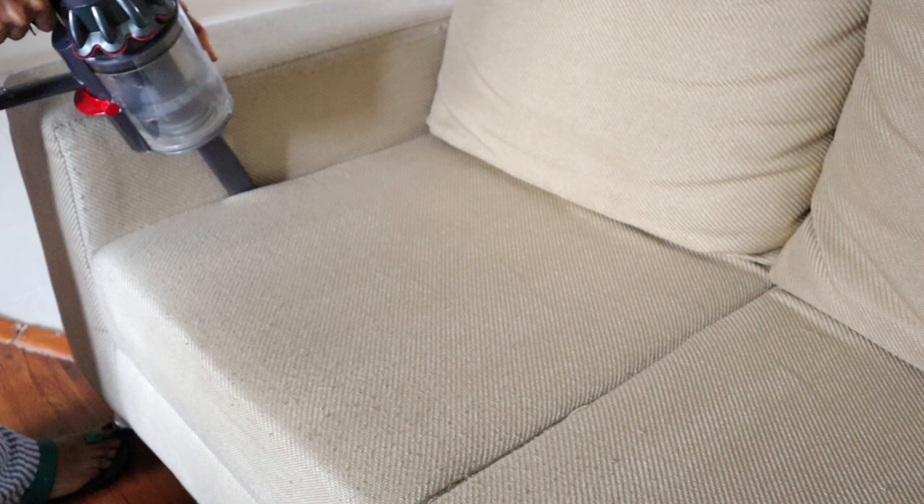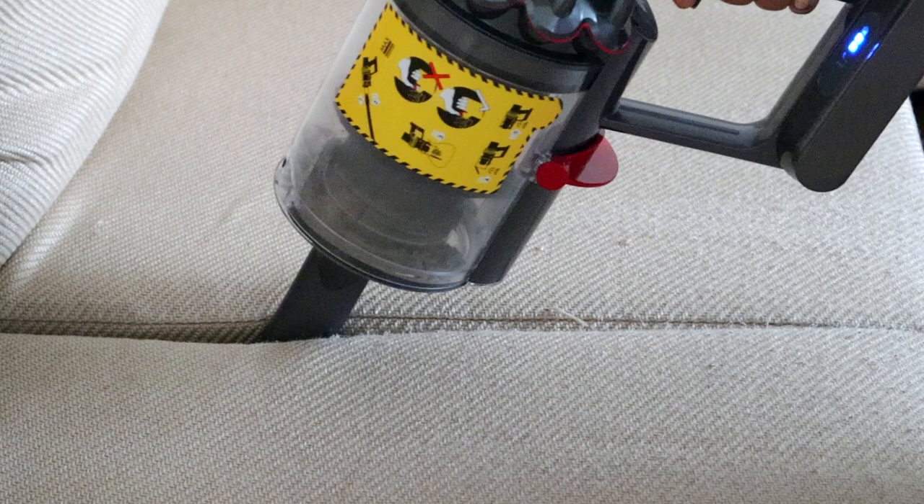The tenth reason is cleaning crevices. On the sides of your sofa or the edges of your mattress, if you put your hand in there you'll find a lot of dust, hair, and food residues if you've eaten in that area. Things inadvertently settle there, and having a crevice tool really helps with that.